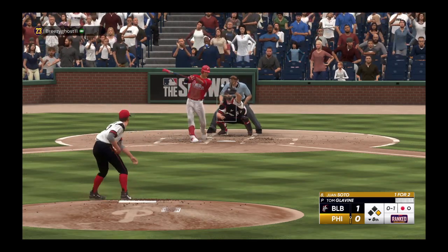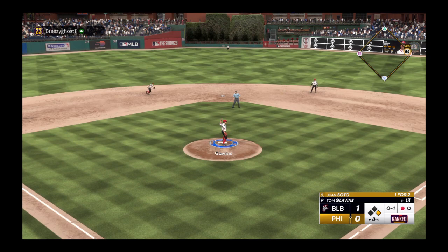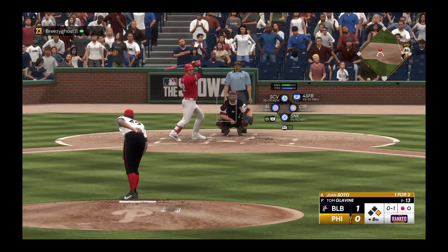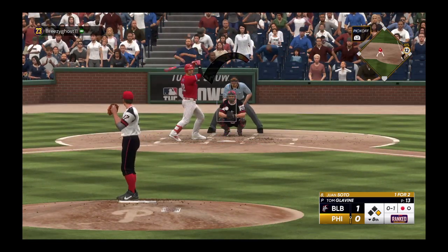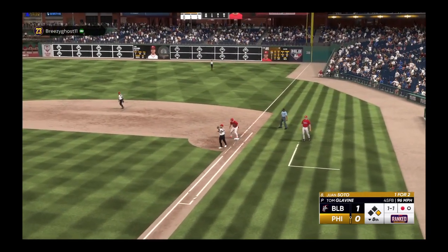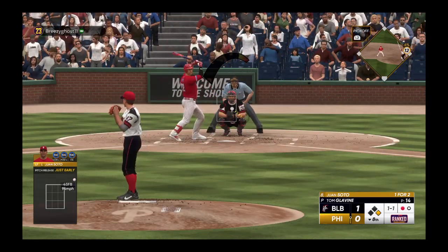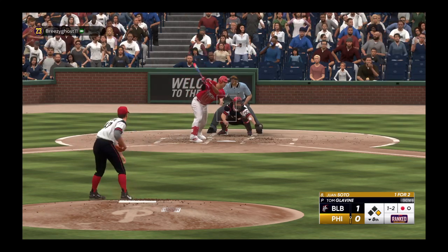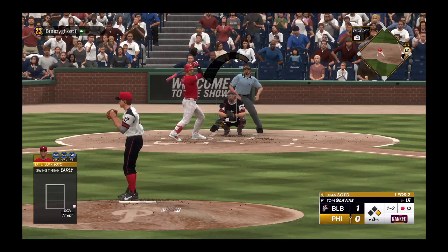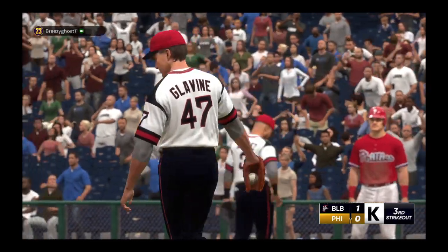Nice job of staying back and letting the ball get deep. Soto goes after that one for strike one. He steps off, looks to first. The lefty goes to first, but he's back safely. Swings and misses — one and two. Getting a little frustrated with the strike zone. Got him swinging for the K — pulled the string on the changeup.